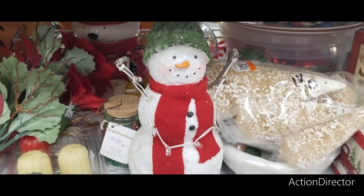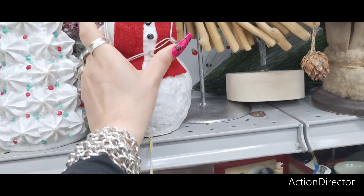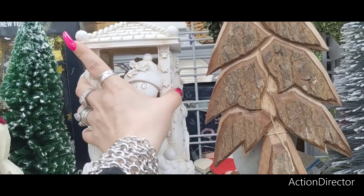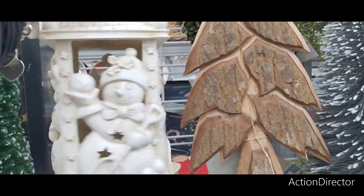This is cute too, especially since we like the snowman. He's holding a strand of lights and he's $3.99 — that is definitely a good deal. This is really cute. I found both of these and I'm just like, wow, this is really nice. This one lights up and it's $6.99 — that's going to illuminate really pretty.